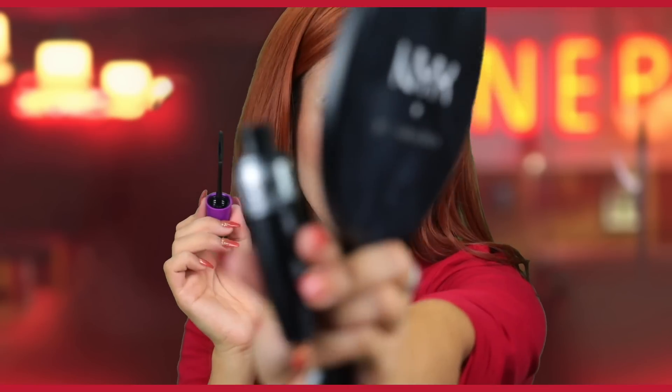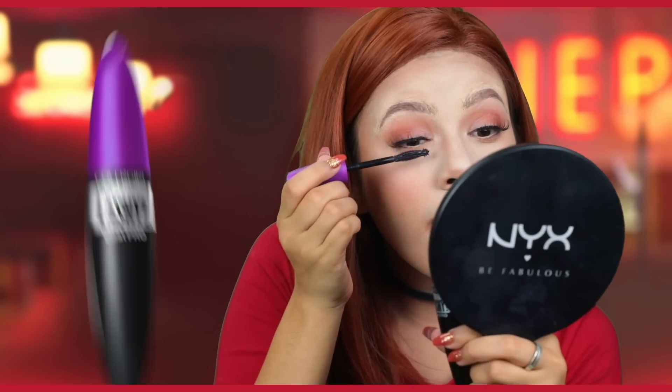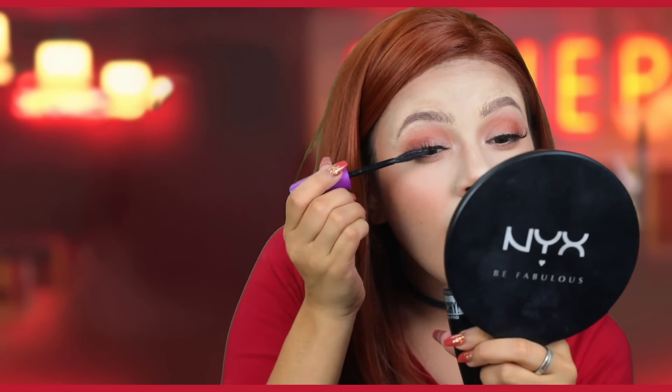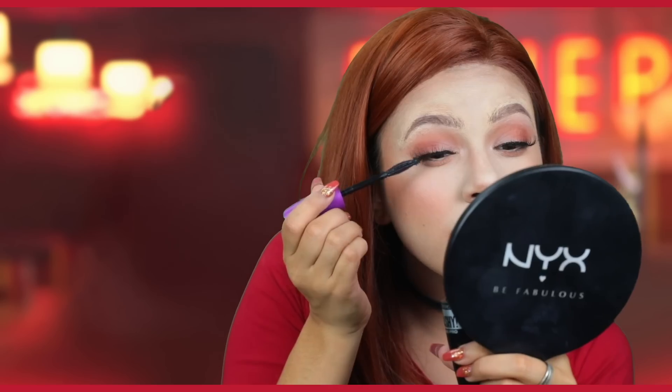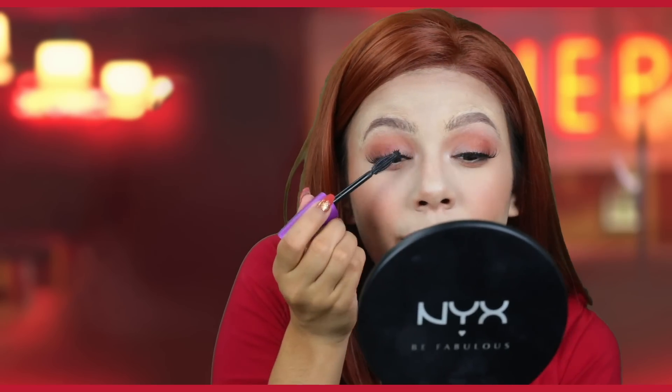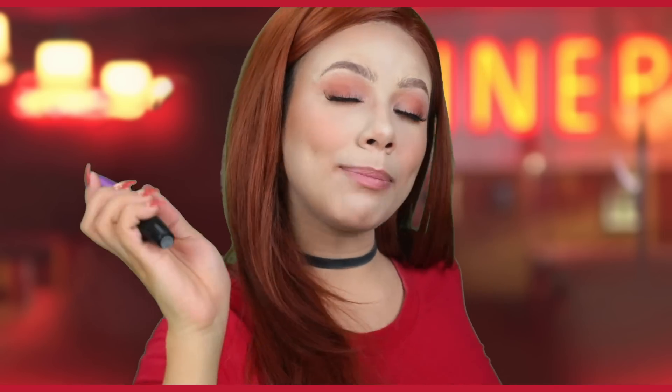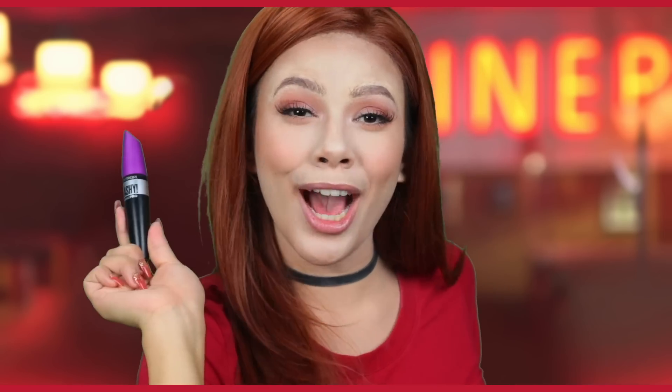I'm taking my CoverGirl So Lashy mascara and putting it on basically the roots of my eyelashes just to mix my real ones with the fake ones. I love the little ball at the top — it makes getting at the roots so easy. A tiny bit of mascara on the bottom. Isn't Riverdale sponsored by CoverGirl? I am Cheryl Blossom, senior captain of the Riverdale Vixens, and you should buy CoverGirl mascara.